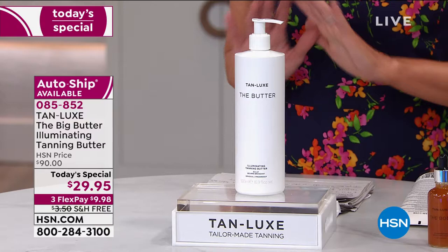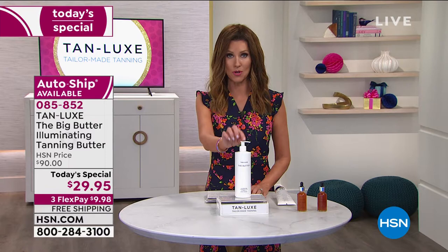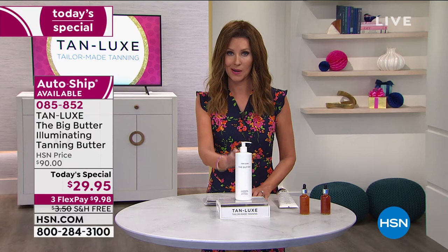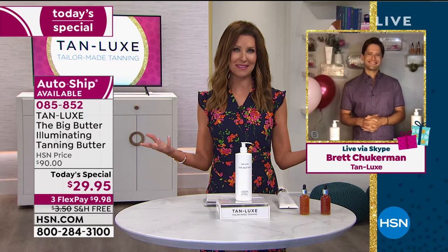That is our guarantee that you will love it. But I also guarantee you will never get a value like this if you don't purchase it today. So put this on auto ship — even if you think you might send it back, you've got control over your auto ship. You cancel it at any time. And if you send it back in 30 days, we're going to refund your entire purchase price. But my guest, Brett Checkerman, who has traveled the world with Tan Lux — we recognize him as a host here at HSN for many years. Brett Checkerman, welcome.